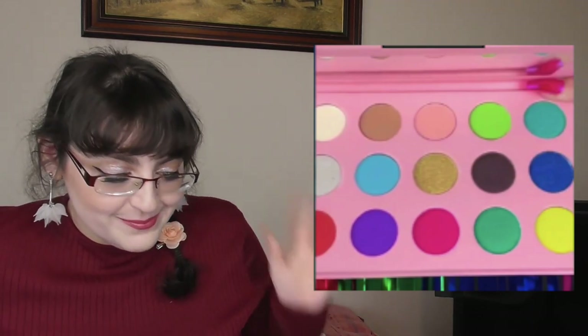Alpha Beauty have released their Drama Mini Palette — available now, though I don't have price information. I don't find it particularly interesting personally; it seems like a mishmash of color I can't quite understand, and I love color.